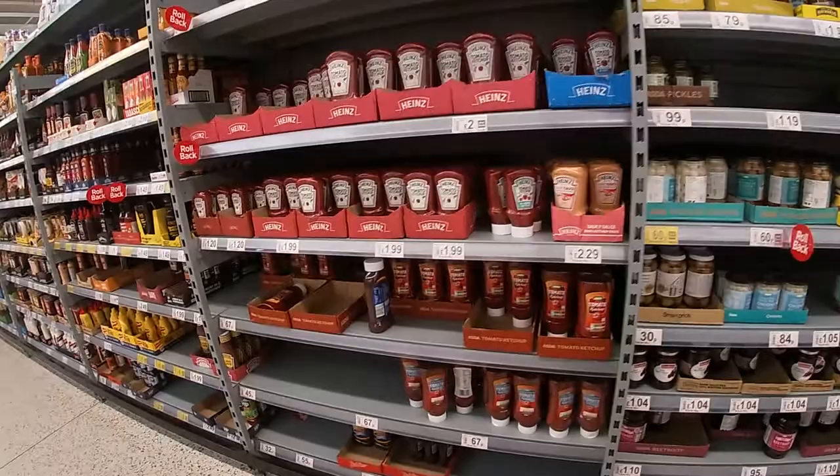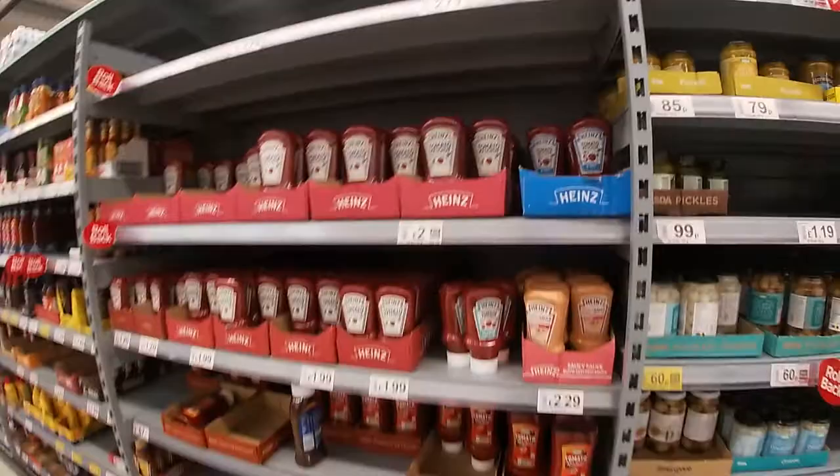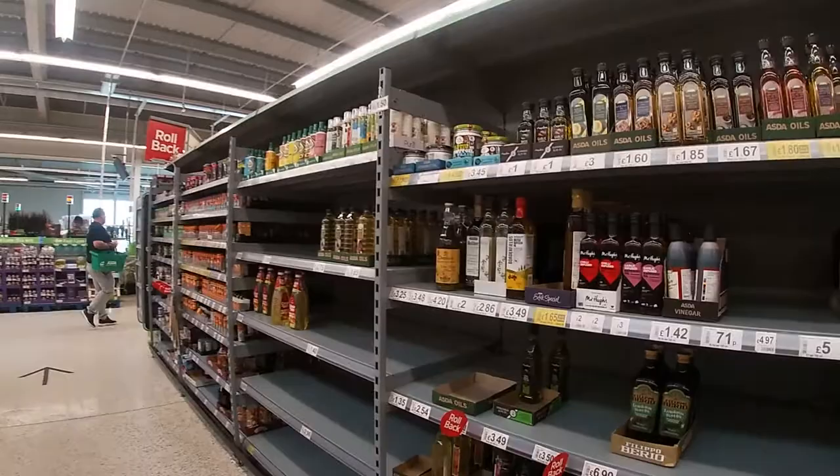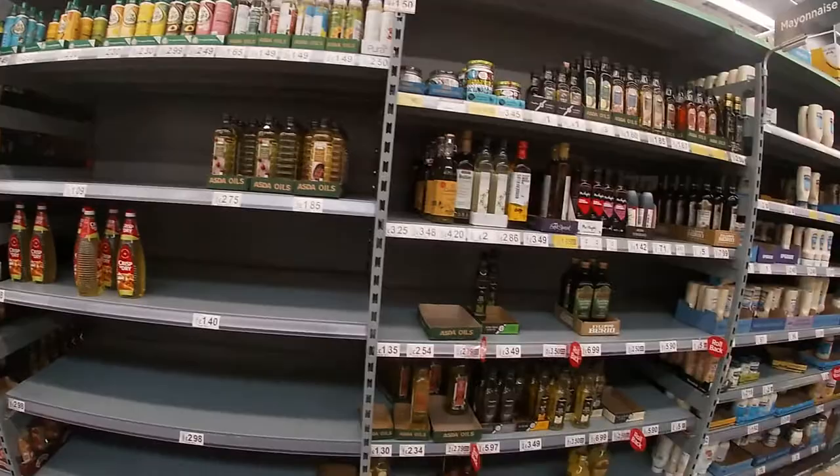The last time I did this there were serious problems with the tomato sauce aisle, but I'm happy to say the tomato sauce aisles are now mostly full. The ones at the top may have gone but there's plenty. As for vegetable oil — they were running out last time — they're still a bit low. They've got the expensive Crisp and Dry, but it's still low on regular vegetable oils.